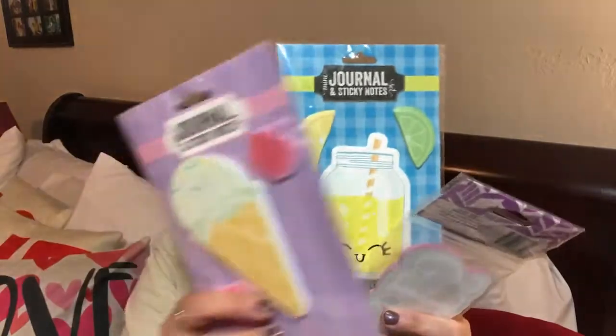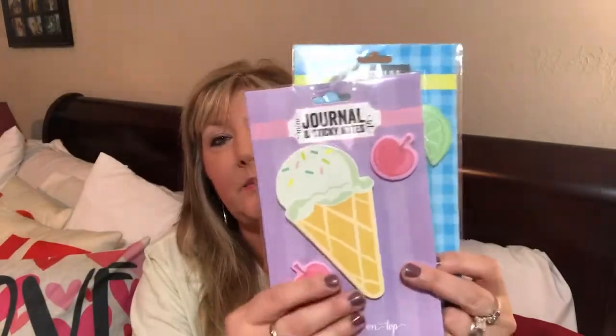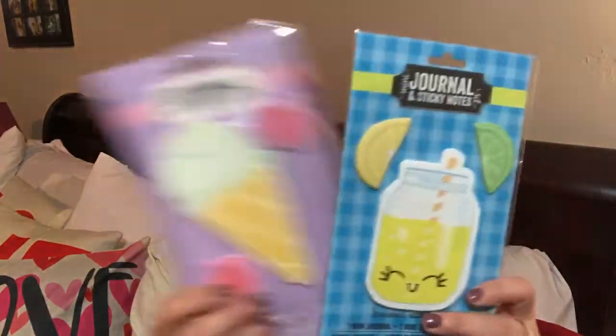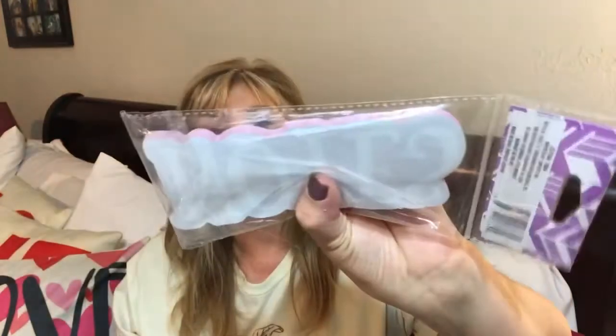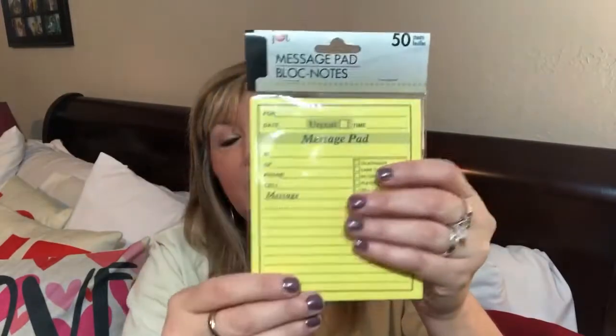A couple of other things I picked up — I did pick these up before, but I thought I would get another set just in case I ended up giving some away. This little lemonade in the mason jar is my favorite — so cute. And then who can resist the ice cream for summer. I also found these little sticker notes — little notepads with 60 sheets. And then for my planner I needed a little message pad. The yellow would be great — easy to distress and make it look older. You get 50 sheets for a dollar.